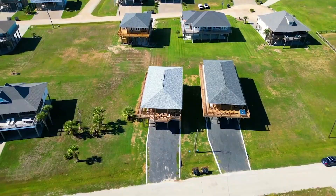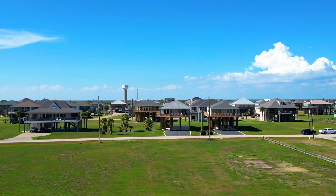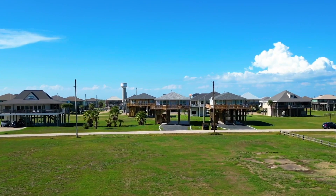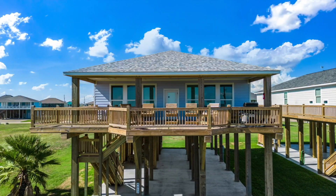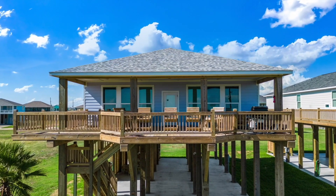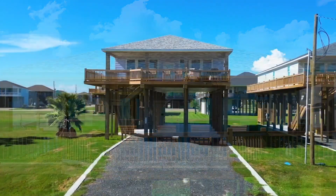There's plenty of space in this open-concept kitchen and in the living room, complete with a 65-inch Roku television and an electric fireplace, perfect for upcoming fall and winter trips. Each bedroom also has a 50-inch Roku television.